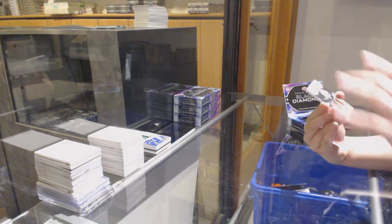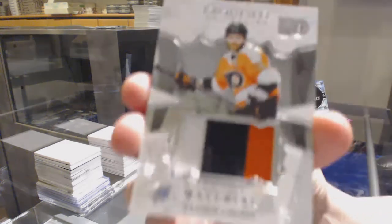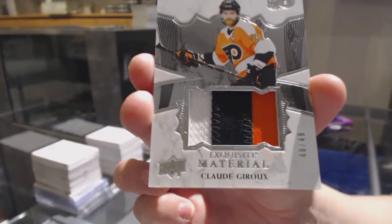We've got a — this is pretty — Exquisite Patch number 49, 399, three colors for the Flyers, Claude Giroux.